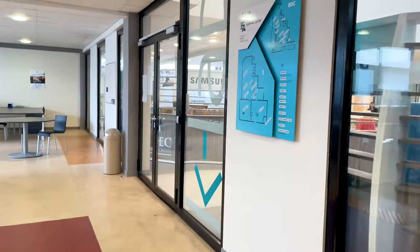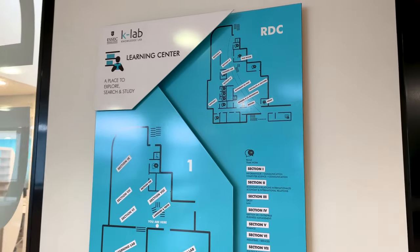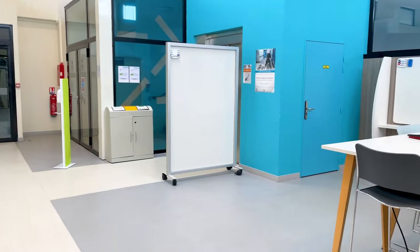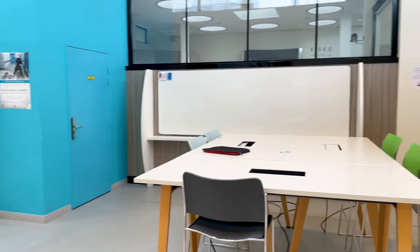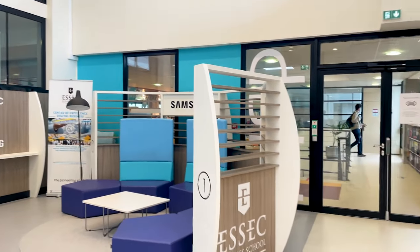Attached to the library, we have the K-Lab. The K-Lab is basically in partnership with Samsung and was inaugurated back in 2014. This is a place for the production of educational content and the sharing of knowledge, open to the entire community — students, teachers, staff members, alumni and business partners.